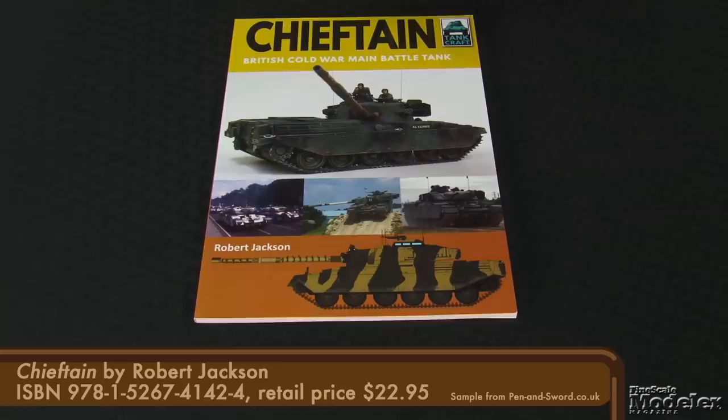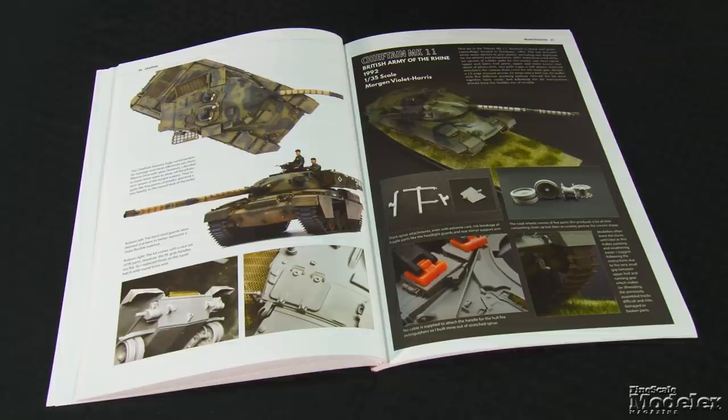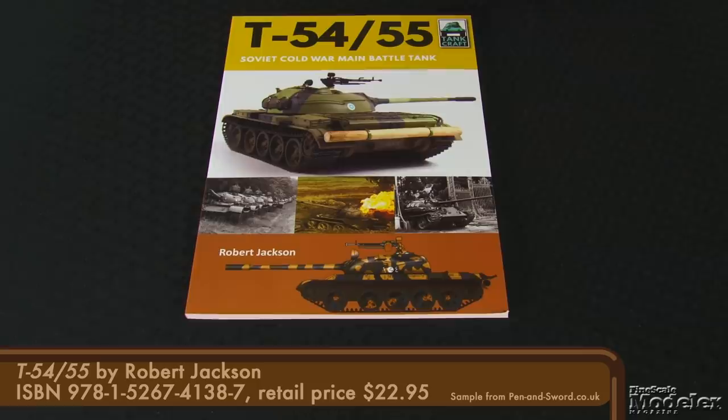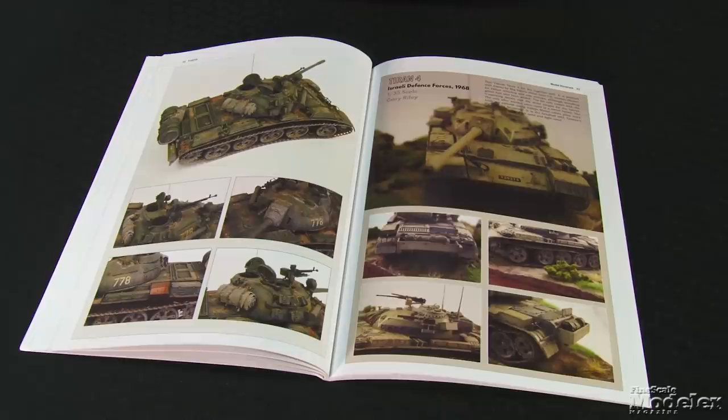Sticking with British subjects, here's a book about the Chieftain by Robert Jackson. In addition to a history of the Cold War tank's development and variants, and colorful camouflage diagrams, the book has four showcased builds and more than 10 pages of kits, including an extensive discussion on improving Tamiya's Chieftain to build an Iranian tank. Robert Jackson then turns his attention to one of the Chieftain's chief adversaries — the T-54 and T-55 — including a discussion of the tank's many variants and operators, which leads to some terrific camouflage patterns.